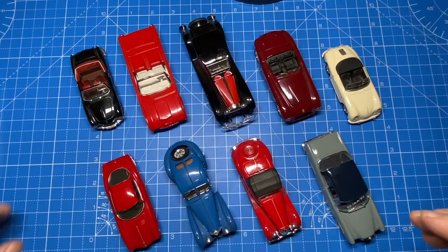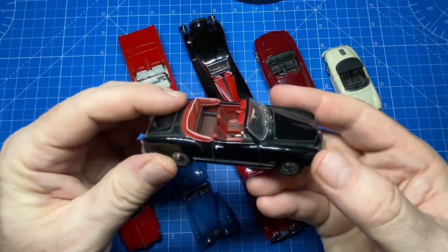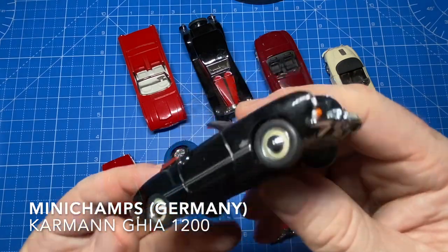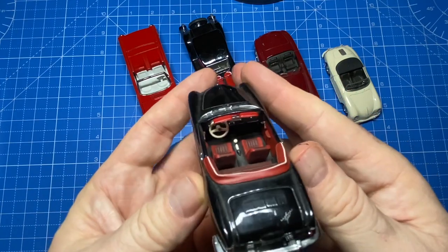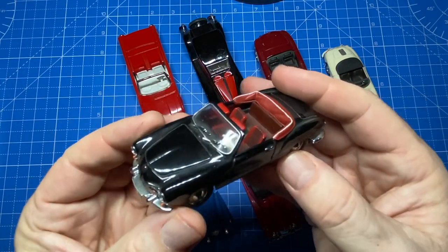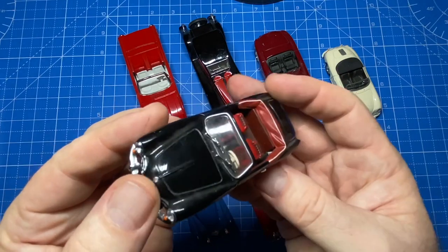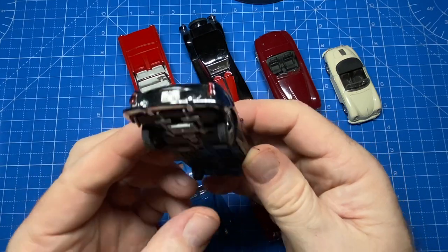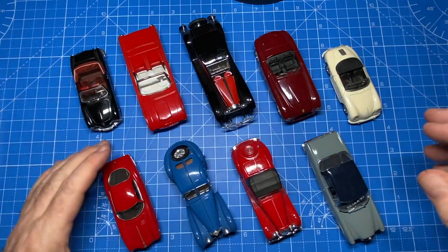I'm showing them to you today because you might be interested in some of the unique manufacturers that are common here in Europe, but maybe not so much where you're watching from. Mini Champs is a German manufacturer and this is their rendition of the very beautiful Carmen Ghia 1200. American industrial designer Walter Dorwin Teague included this car in his list of the world's most beautifully designed products. I agree.